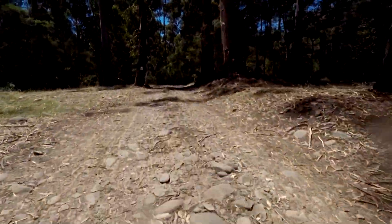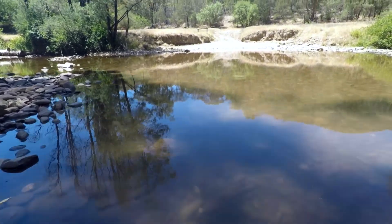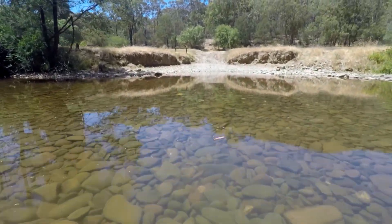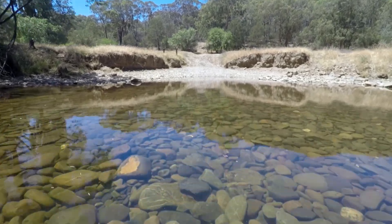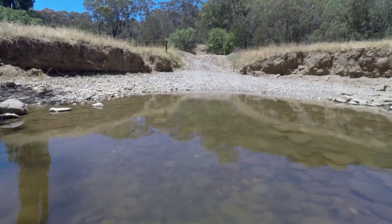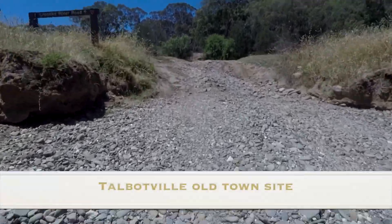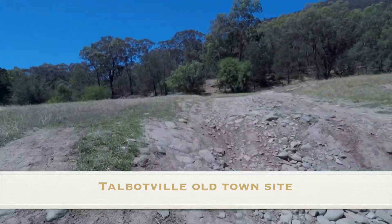Just on the north side of the Wangangara River are a heap of old town sites — Talbotville, Howardville, and around the area there's another old town site called Winchester and Hogtown. I believe this whole immediate area was old gold mining country.